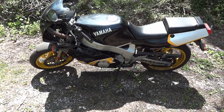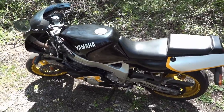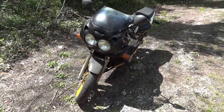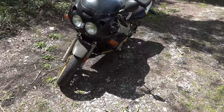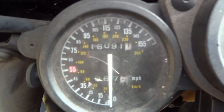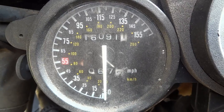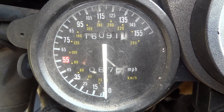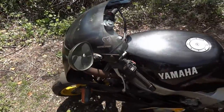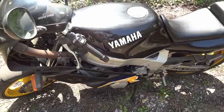Hey, this is Dash and today I have for sale a 1997 Yamaha FZR 600. It comes with the dual front headlights. The current mileage on the motorcycle is 16,091 miles and 67.7 miles on the odometer. The bike is not in show quality, but the bike does run.